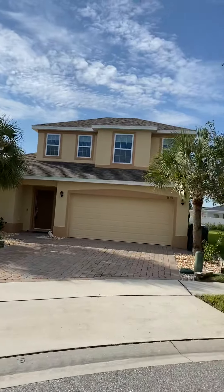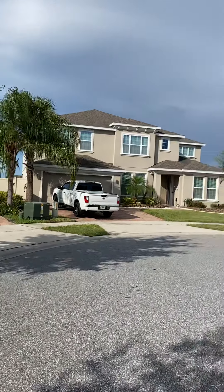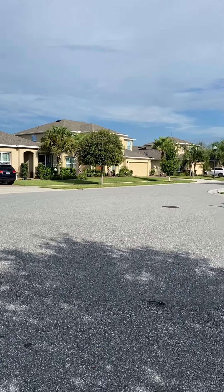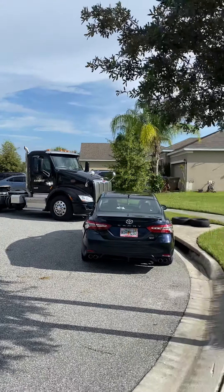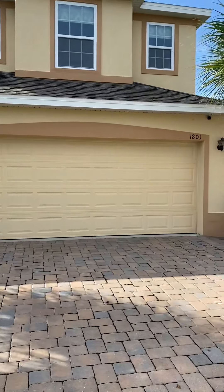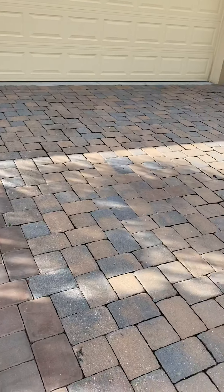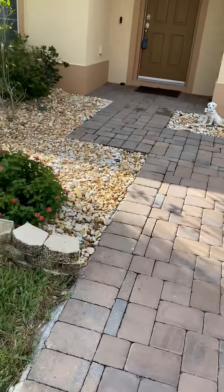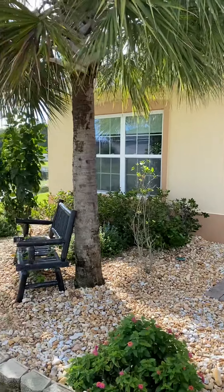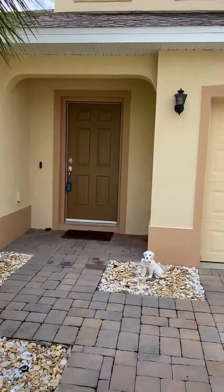This is the home. Nice separation between you and your neighbors, and this is the neighborhood immediately in front of the home. It's a two-car garage, and we'll see that when we go inside. Nice pavered driveway and walkway, nice landscaping out front, and again, that beautiful water view. Let's go inside, take a look.